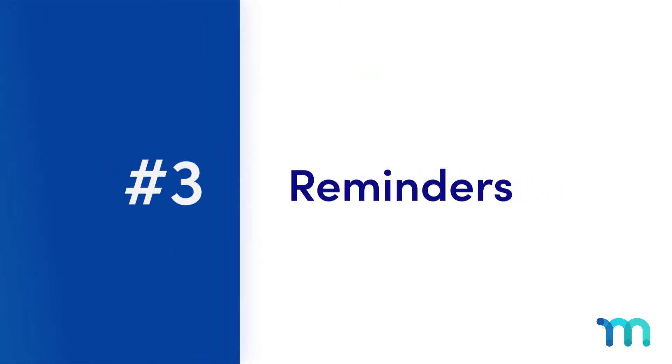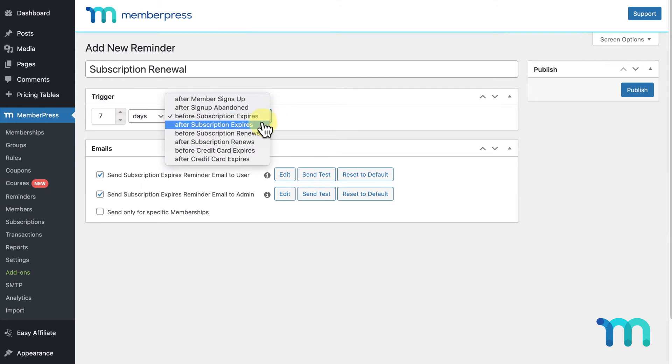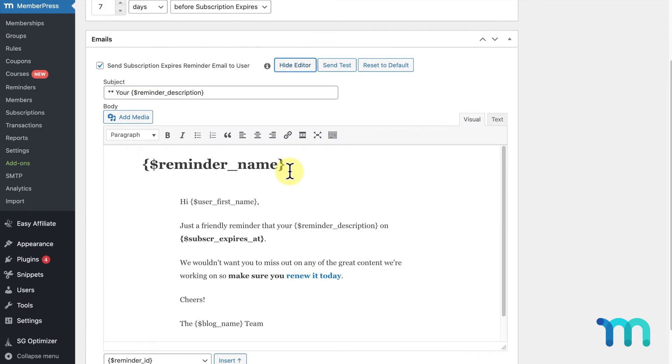Next up is MemberPress Reminders, another time-saving tool that keeps you and your members up to date in a flash. With Reminders, you can set up trigger reminders to alert members when their subscription or credit card is about to expire, receive instant notifications when new members sign up, and a whole lot more.